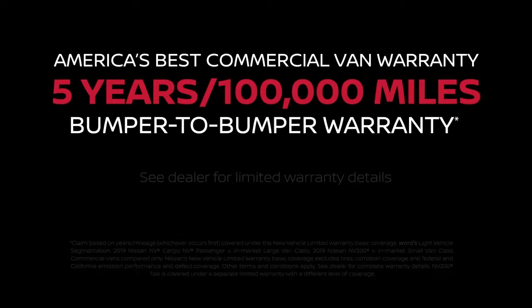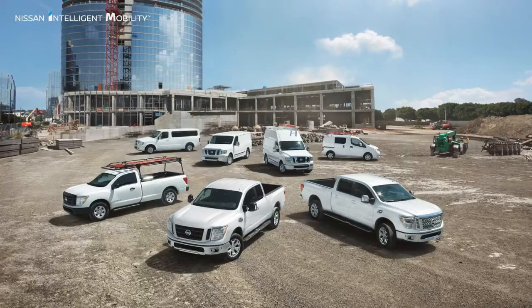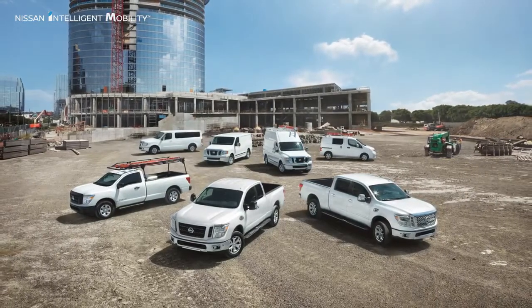The Nissan NV Passenger is covered by America's Best Commercial Van Warranty, featuring a five-year, 100,000-mile bumper-to-bumper limited warranty. Ask your Nissan business certified dealer for details. Nissan commercial vehicles feature a full lineup of trucks and vans to suit your business needs.